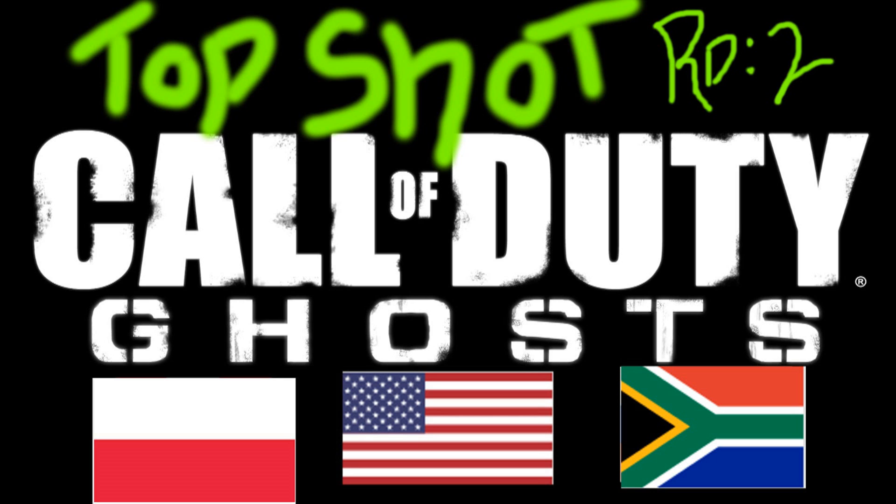What is up everybody, it's your host Mr. Pig bringing you Top Shot Round Two. A quick recap on Round One: we had the Honey Badger, the FAD, and the AK-12. The Honey Badger took the pot — it was no contest — and it's going to the finals.